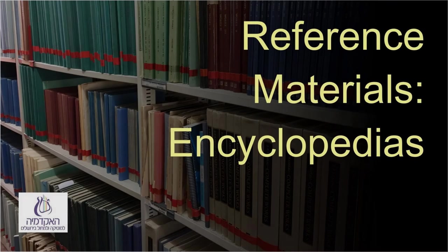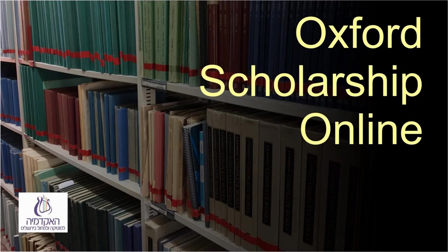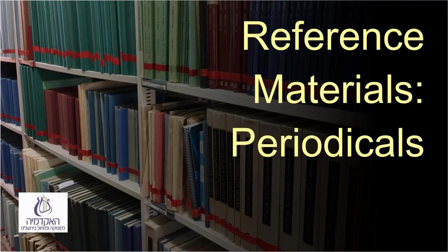Reference Materials: Grove — the online edition of the encyclopedia that also exists in print. Oxford Scholarship Online — online books; there is access only to a few books, and they are catalogued in the library catalog with a direct link. Periodicals: unfortunately, they arrive separately from each supplier, and we have no way to know which articles are in each of them.